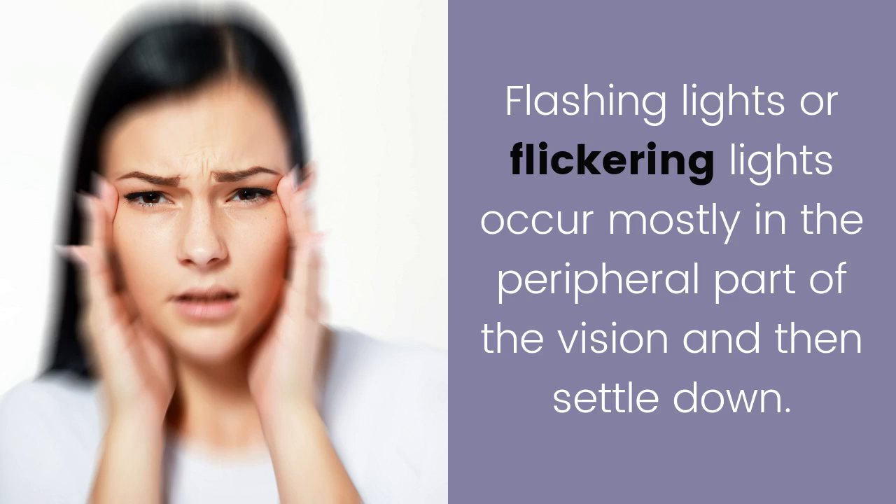Flashing lights. Flashing lights or flickering lights occur mostly in the peripheral part of the vision and then settle down.